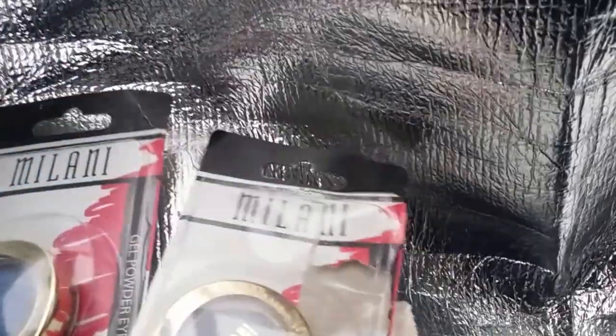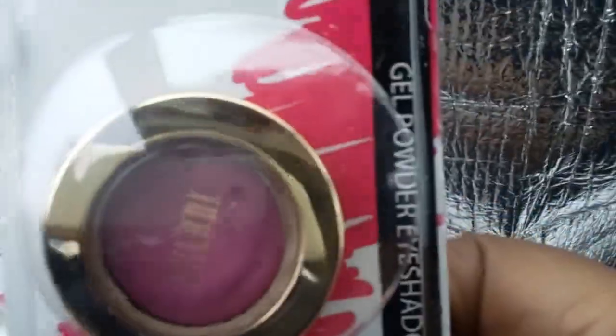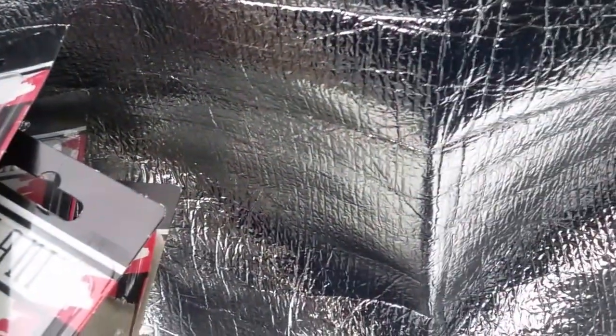Last but not least, I ran back over to the cosmetic aisle and found some more of these Milani gel eyeshadows. I believe these are in navy. I picked these up because I had purchased some previously at Dollar Tree, so I didn't want to overdo it — I might give some to friends. The colors I got are fuchsia, Bella Purple, Bella Teal, charcoal, a second fuchsia, a second teal, and a second purple.